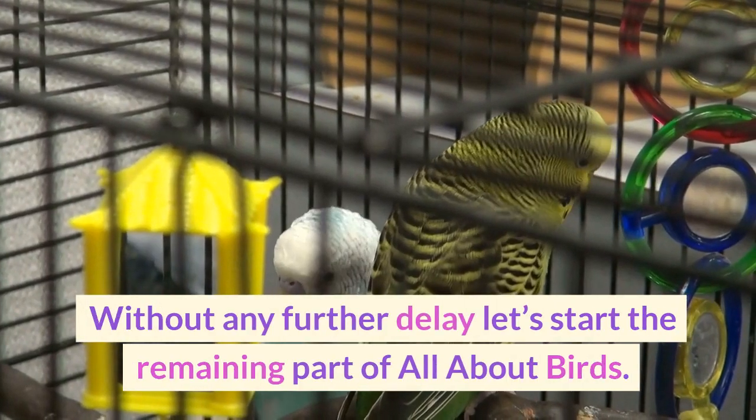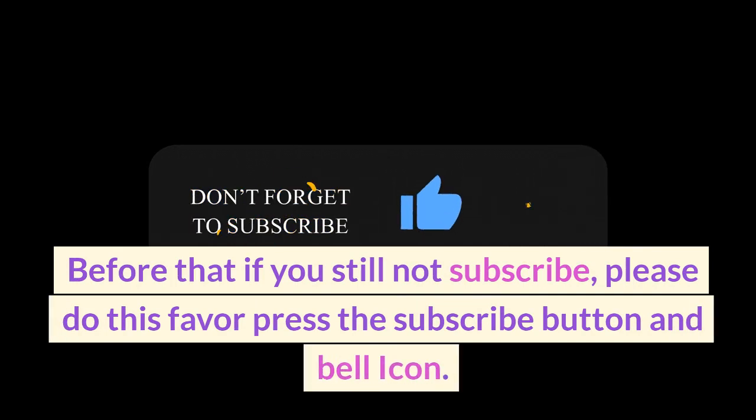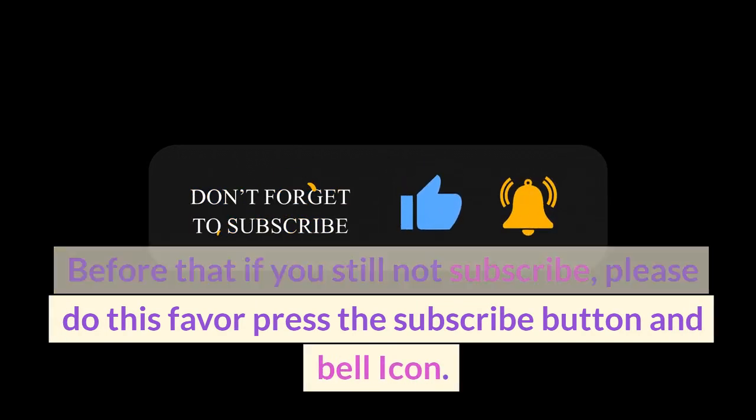Without any further delay, let's start the remaining part of all about birds. If you still haven't subscribed, please press the subscribe button and bell icon.